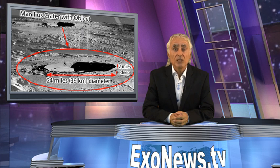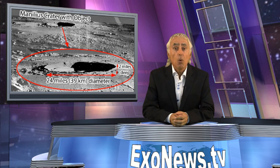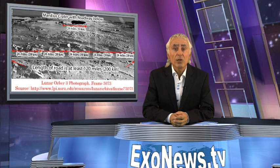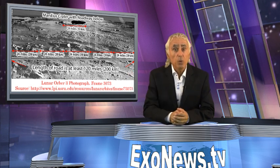but the rest is in the shadows of the crater, which is approximately 24 miles in diameter and 2 miles deep. What appears to be a spacecraft cockpit is in the shadows. What is even more compelling in the Lunar Orbiter photo is what appears to be a road that stretches across the entire horizontal width of the photo.